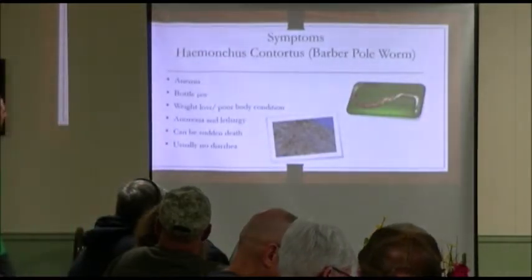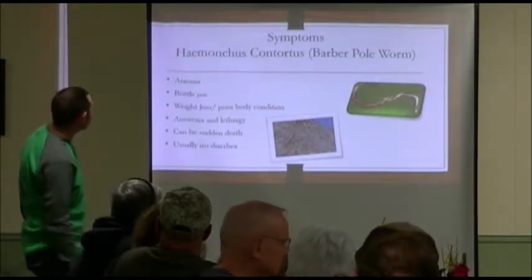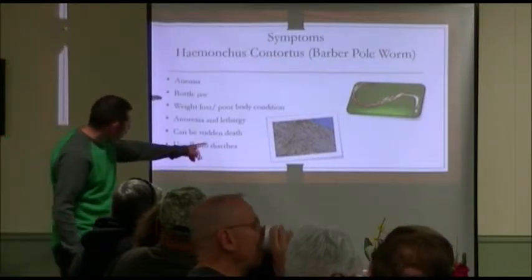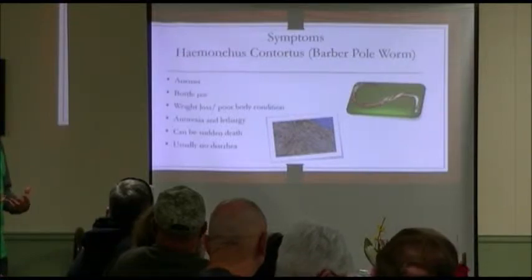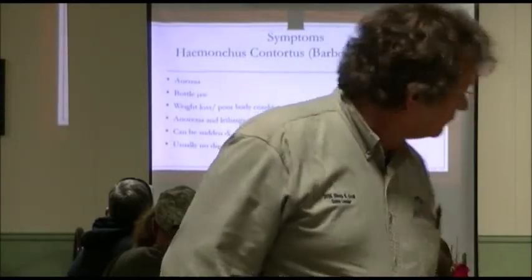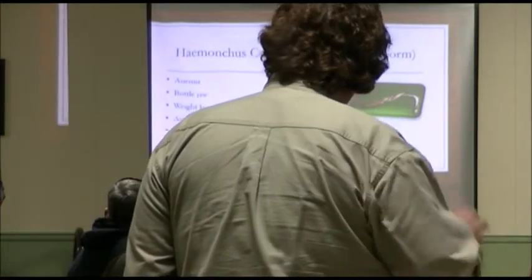Here is a picture of the worm. You can see it kind of has a red streak through it, just like a barber pole. And this here is the stomach cut open — the abomasum. These worms live in the abomasum and attach to the wall of the stomach. They literally are blood suckers. Generally, somebody calls about a sick goat during the summer, 90% of the time this is what it is.